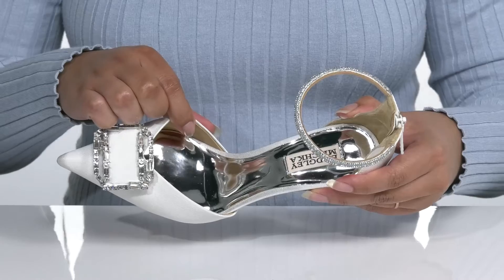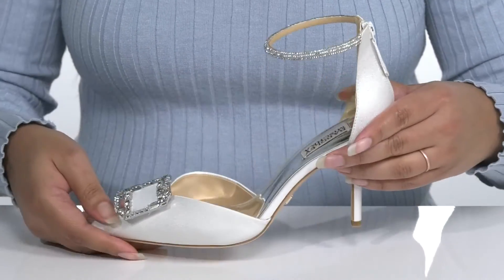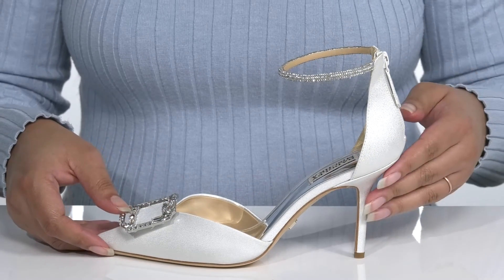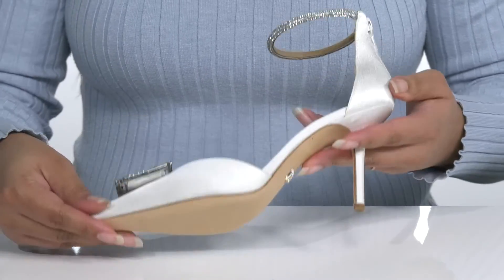Inside there is a man-made lining with a cushioned footbed for comfort and the logo is stitched in at the heel. You'll get a little over a 3 inch boost in height with the stiletto heel at the back, all on top of a smooth leather outsole that is grippy to keep you stable.